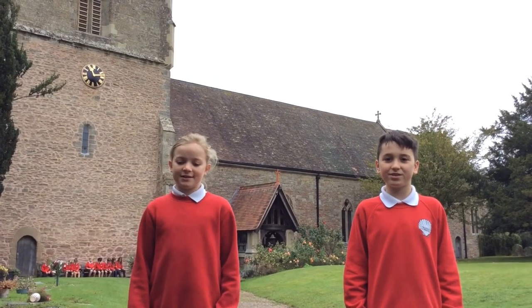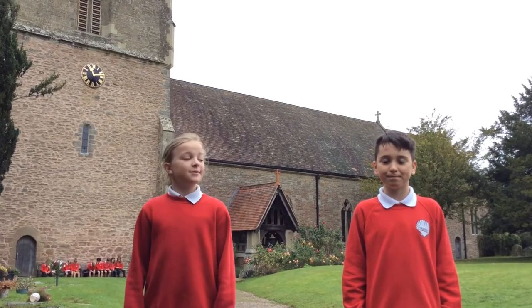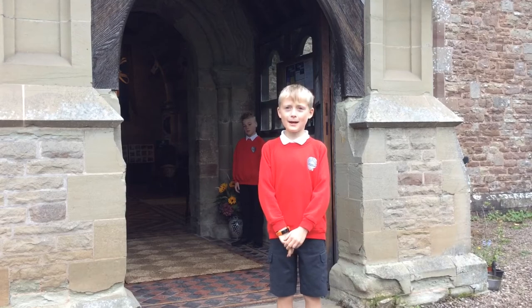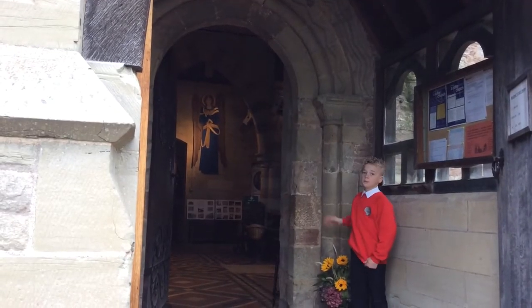Welcome to Cradley Church. This is a very unusually long church. We think this church was built on an Anglo-Saxon site. The church was built just after the Norman conquest, in Norman times.